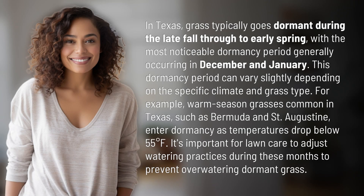In Texas, grass typically goes dormant during the late fall through to early spring, with the most noticeable dormancy period generally occurring in December and January.